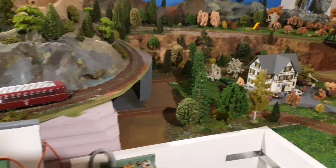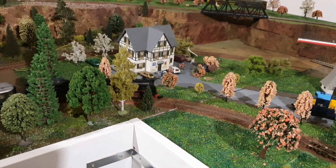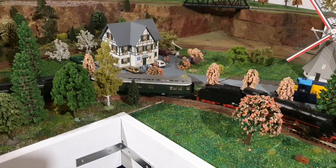Now I'm operating everything here again. See, there she is coming. What a beautiful engine.